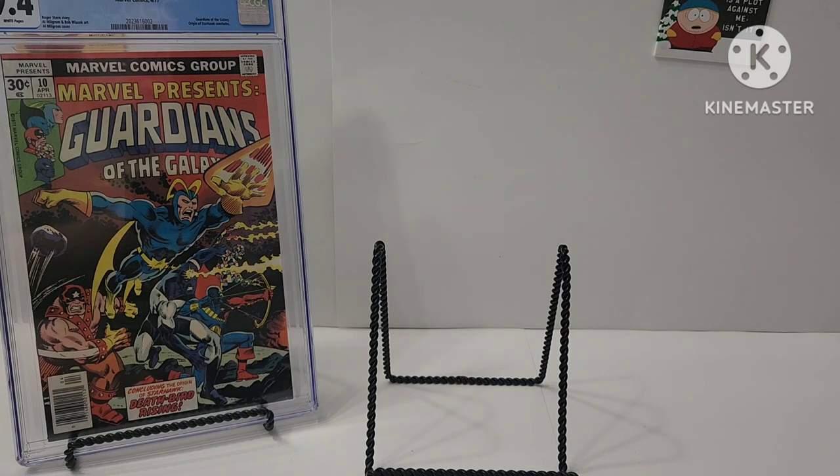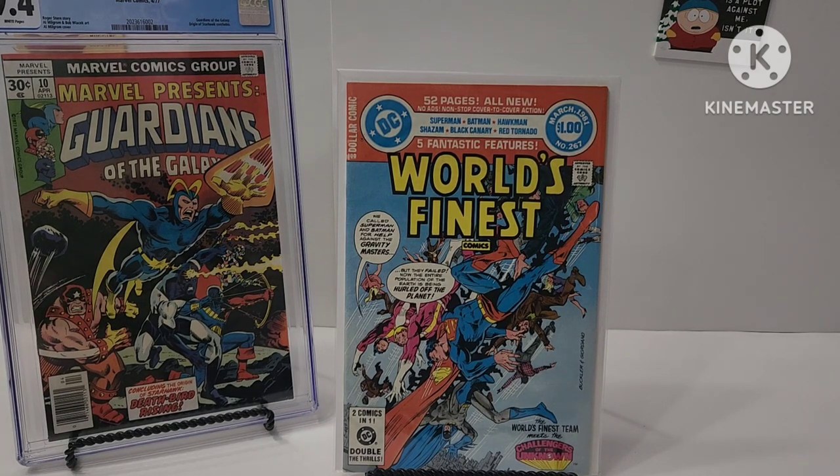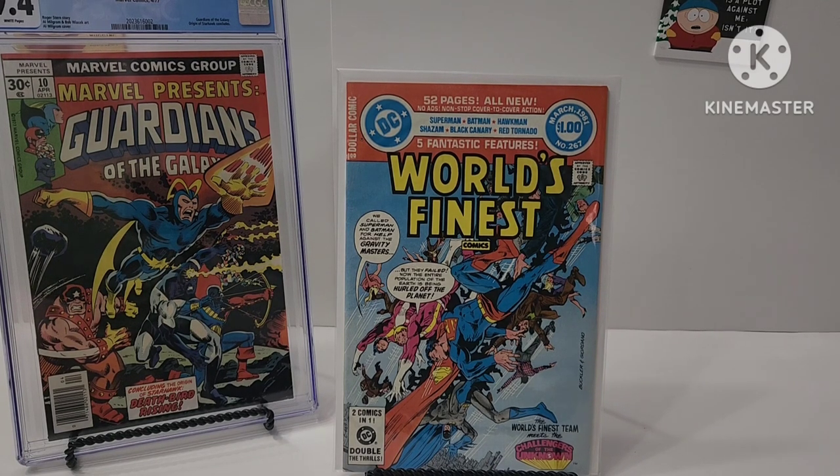For some strange reason I thought this was the third Black Adam, but I think it's a couple of issues before then. This is World's Finest number 267. For DC, I'm a big Jim Aparo fan — he does a lot of Batmans and also did some work for DC Comics Presents and World's Finest.